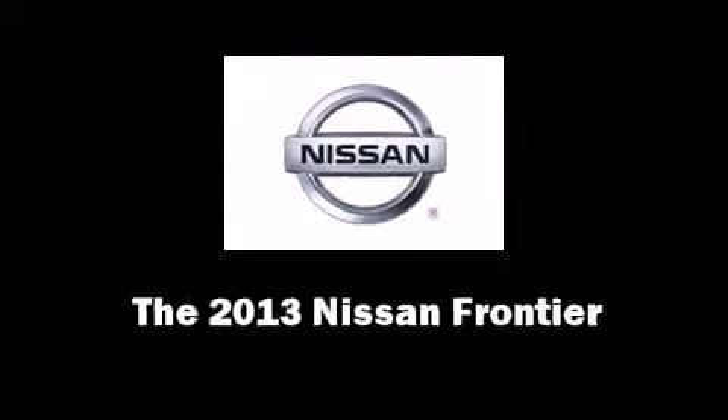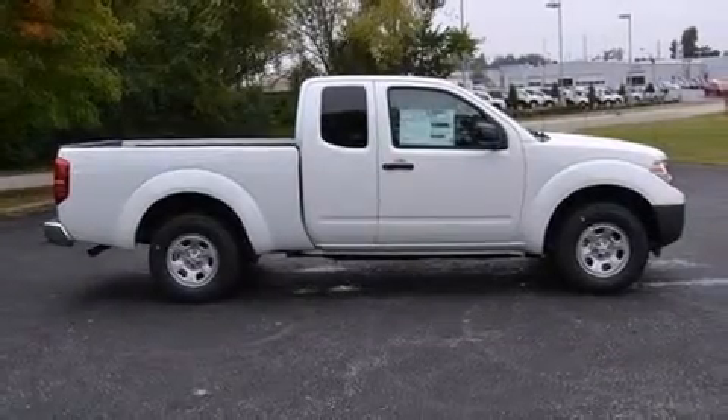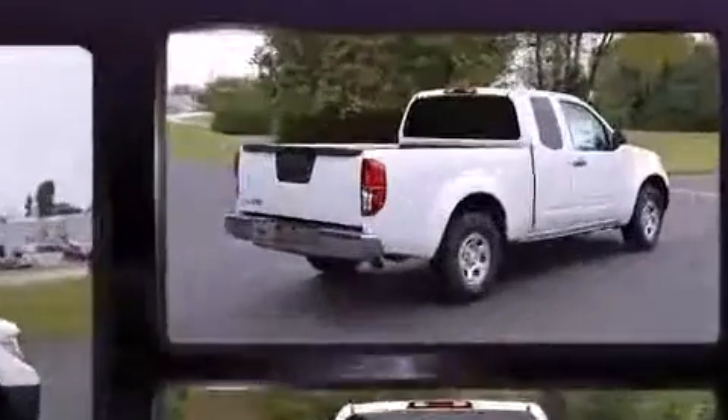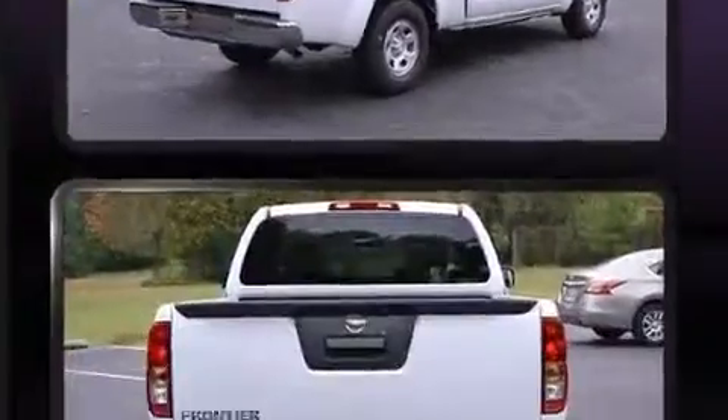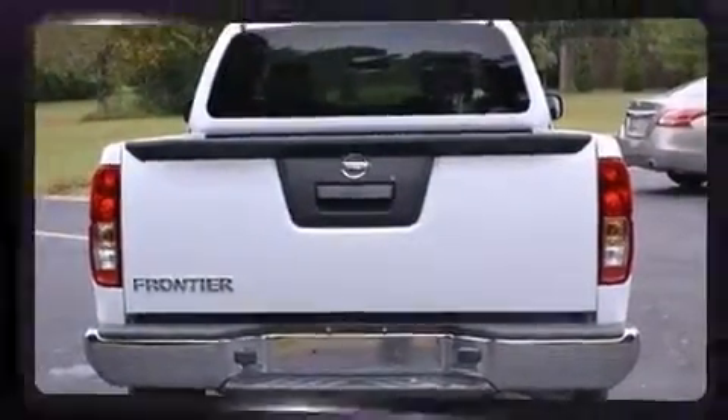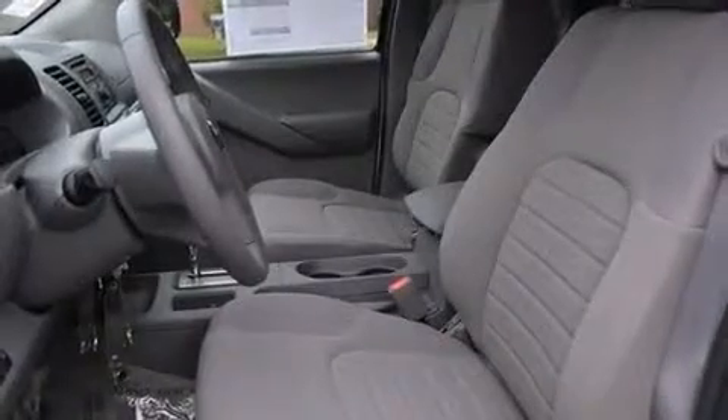Take command of the road in the 2013 Nissan Frontier. This four-door, four-passenger truck offers the latest in technological innovation and style. Smooth gear shifts are achieved thanks to the efficient four-cylinder engine, and for added security, dynamic stability control supplements the drivetrain.